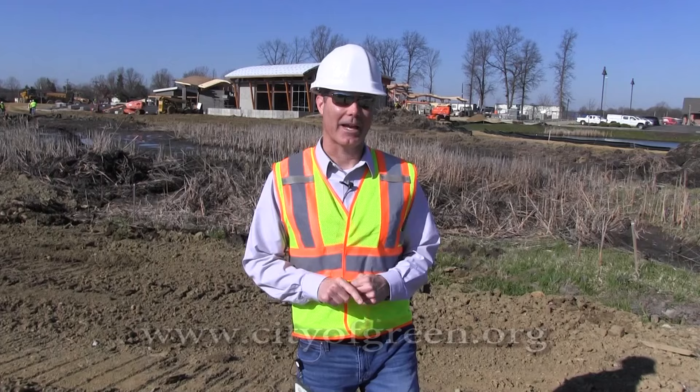Mark your calendars for July 9th, 2016 as the grand opening for Central Park. Keep your eye on the website cityofgreen.org and the City's Facebook page — if you're not a fan of the page, go out there and like the City of Green Facebook page for all updates on Green Parks and Recreation. Thanks so much for joining me on this tour of Central Park. We hope to see you here on July 9th and many times after — have a great day!